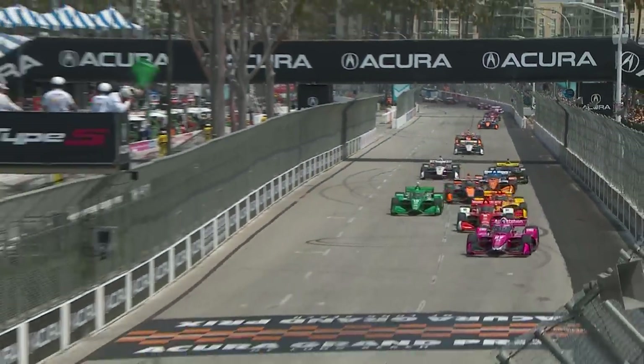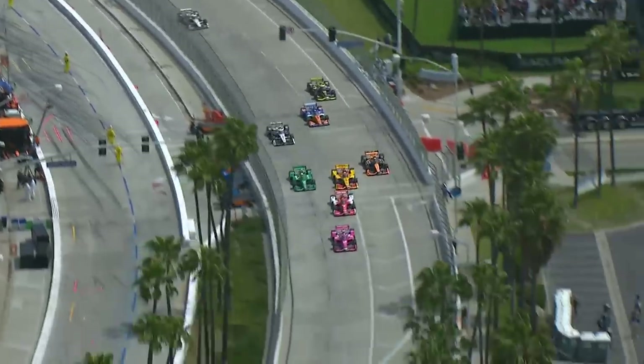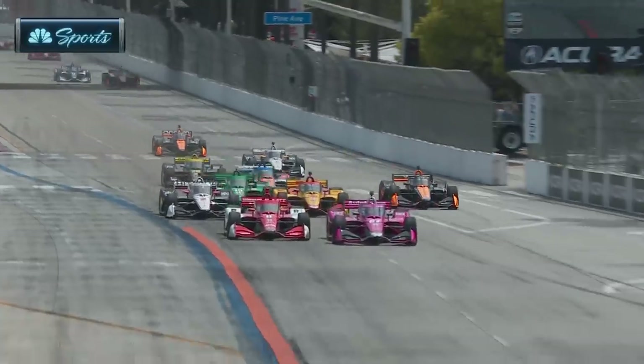The Acura Grand Prix of Long Beach is away, and Kirkwood gets a great start! Kirkwood, no stranger to leading in the junior formulas, but this is his first time in the big leagues as Ericsson goes to the outside.